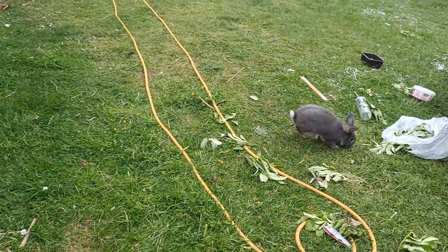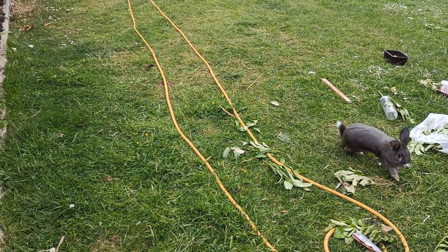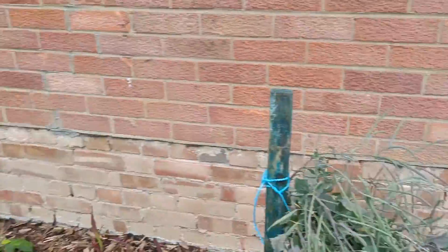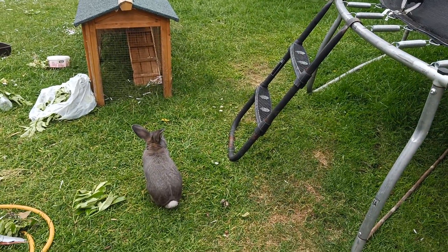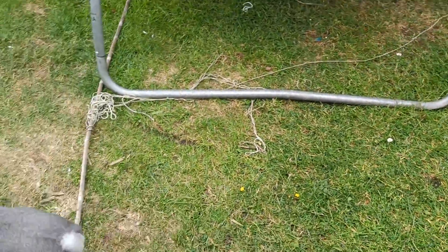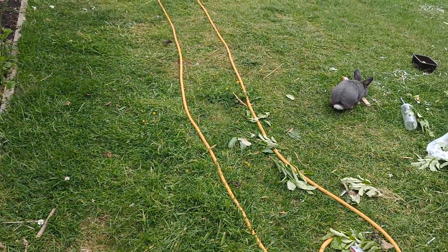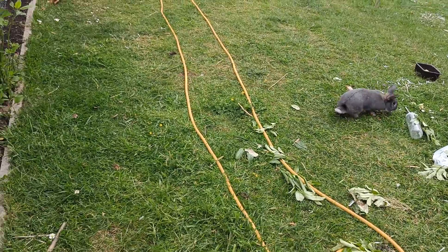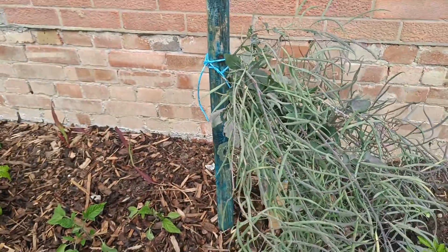It's everywhere, running around me. That's actually not his house — that was the house with the previous bunnies. Something broke in at the side and ate them. So this one they keep inside. Bunnies are nothing to do with me; I personally wouldn't get them, but they're cool.